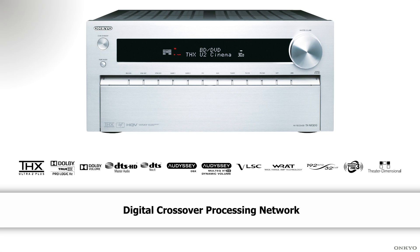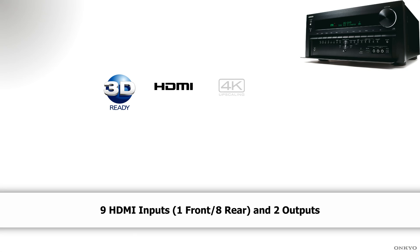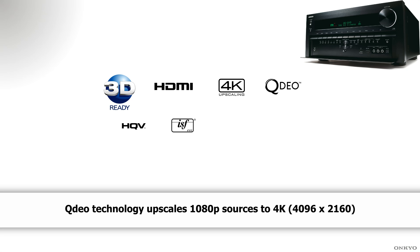Having video processing chips by HQV and QDO, and tie that with ISF certification, you are guaranteed to get as close as the artist intended when they were making the movie.